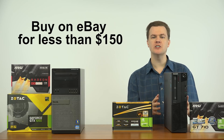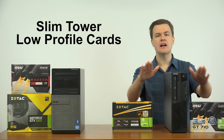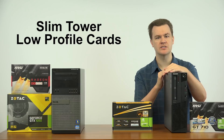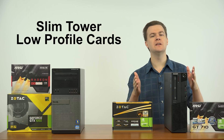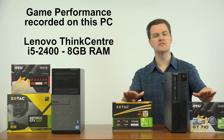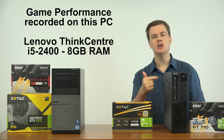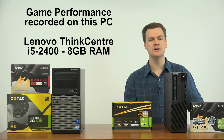For a budget entry-level system, that's a lot of value for the money. This is a slim tower and these are low profile cards, and they both fit into a slim tower such as this. More powerful graphics cards require a full mini tower case. When you watch the game performance videos of these two cards, they were both installed in this actual machine, which has 8 gigabytes of system RAM along with an i5-2400 CPU.